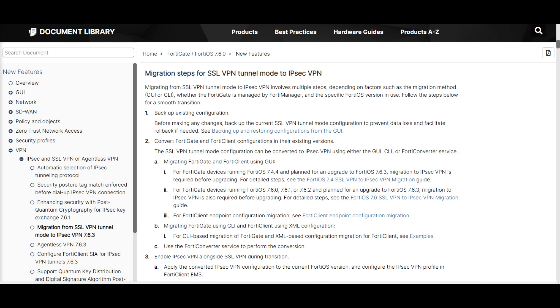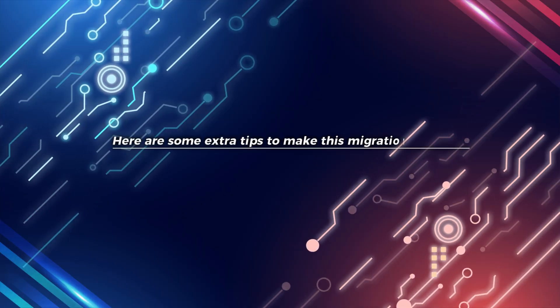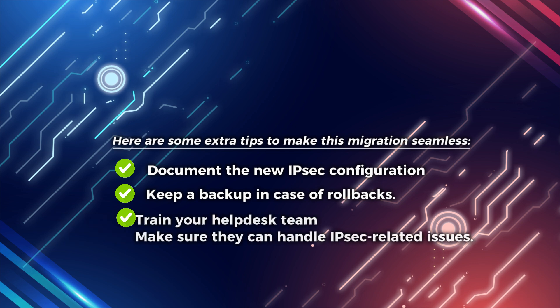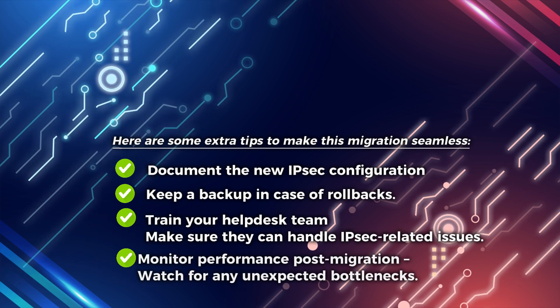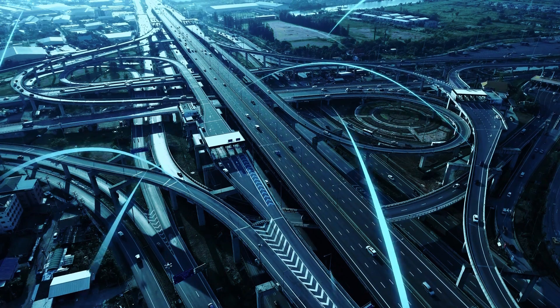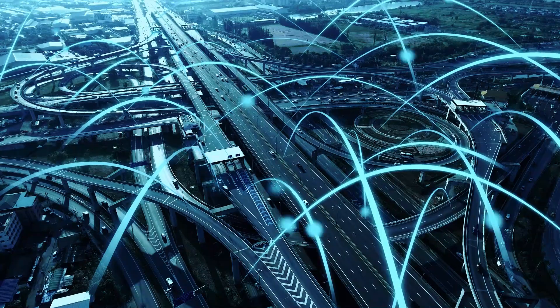Proactive planning here will save you from unexpected downtime and frustrated remote workers. Here are some extra tips to make this migration seamless: document the new IPsec configuration and keep a backup in case of rollbacks; train your help desk team so they can handle IPsec-related issues; and monitor performance post-migration, watching for any unexpected bottlenecks. Following these steps will ensure a hassle-free upgrade and keep your remote workforce connected securely.